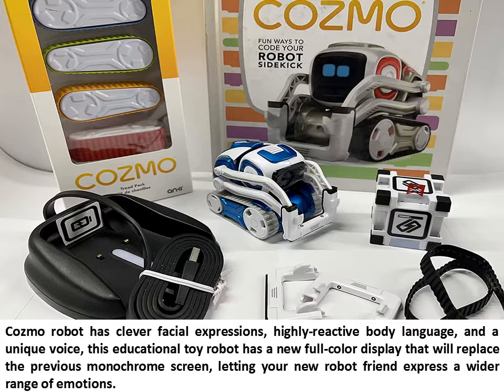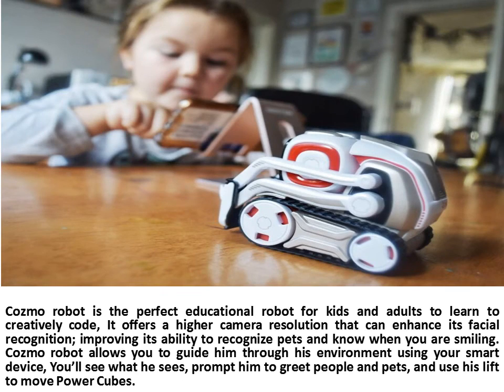Cosmo Robot has clever facial expressions, highly reactive body language, and a unique voice. This educational toy robot has a new full-color display that replaces the previous monochrome screen, letting your new robot friend express a wider range of emotions. Cosmo Robot is the perfect educational robot for kids and adults to learn to creatively code. It offers a higher camera resolution that can enhance its facial recognition, improving its ability to recognize pets and know when you are smiling.